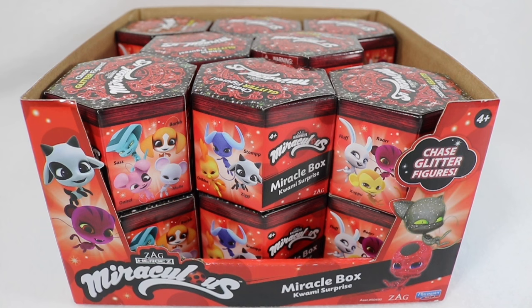It's called Miraculous: The Tales of Ladybug and Cat Noir, if you've never seen it. It is a kids show but it has an amazing plot, diverse dynamic characters, superheroes, a love story, best friends, life lessons — pretty much something for everyone. And I've watched every episode multiple times, I absolutely love it.